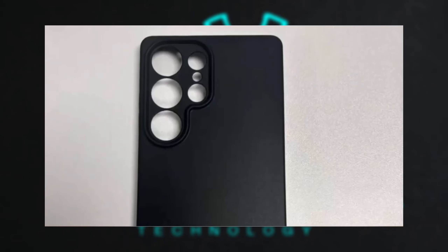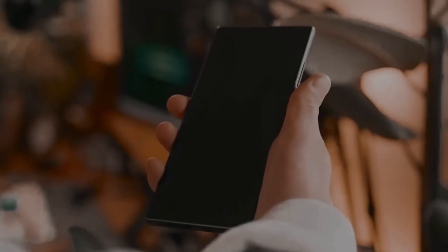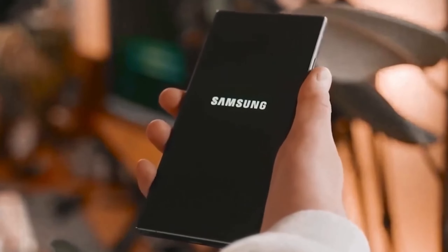The leaked case with six cutouts suggests that Samsung is sticking with its tried-and-true layout, which includes the laser distance meter and flashlight.